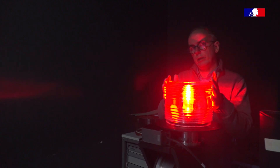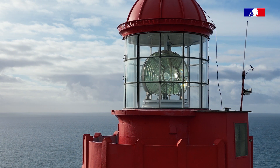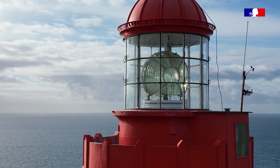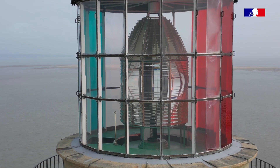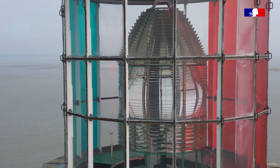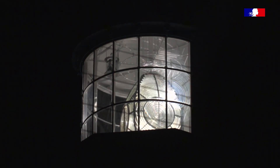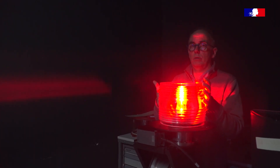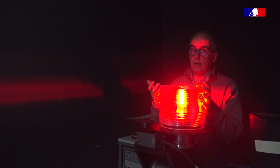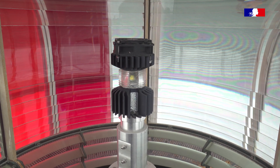Finalement, ce qui n'a pas bougé dans le domaine des phares et balises, c'est de conserver la technique de Fresnel avec ses lentilles à échelon pour concentrer le signal lumineux. Ce qui a bougé, c'est la façon de produire la lumière au centre. La première lampe utilisée fonctionnait avec des huiles, puis des lampes au gaz, puis l'électricité avec les lampes à filaments. Et maintenant, on est au LED.